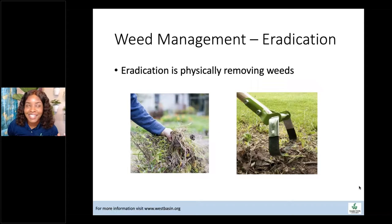Eradication in our case — since we're not using chemical herbicides — simply means physically removing the weeds. You can pull them by hand, making sure you're getting as much of the roots as possible. You can also use a hula hoe or a regular hoe; hula hoes are good at getting under the weed and pulling up as much of the root as possible.